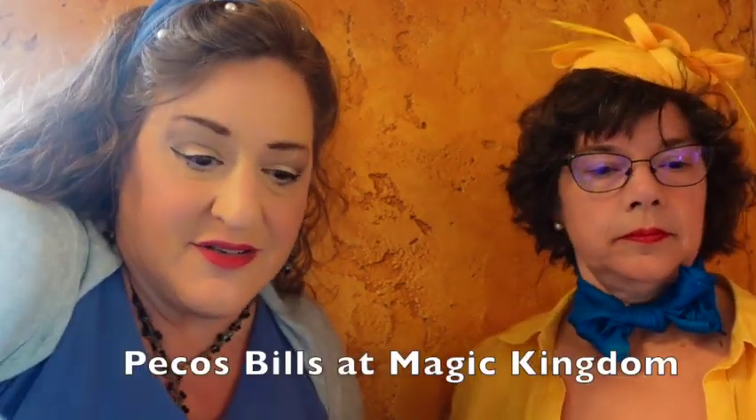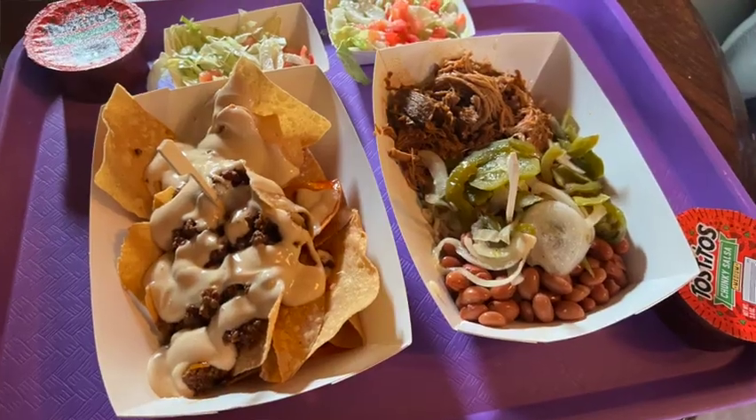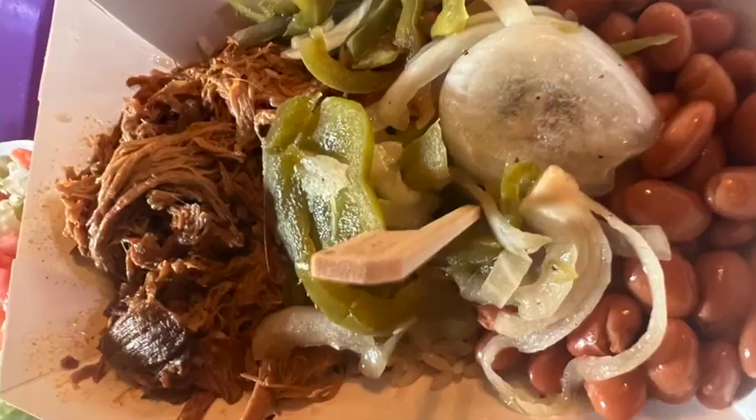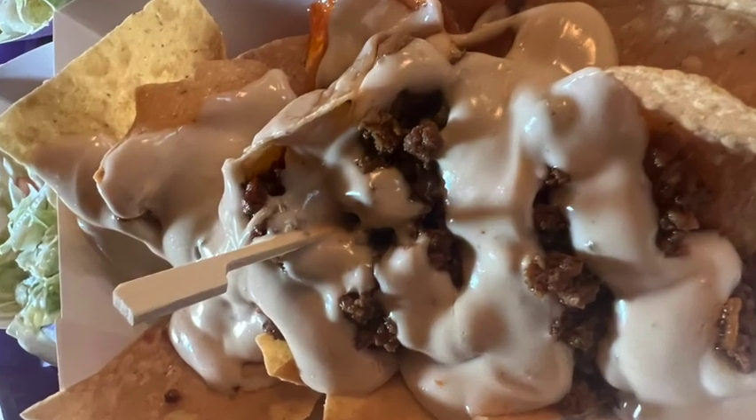We are now at Pecos Bill's Tall Tale Inn. We're in the corner because it's safer that way. We're very dressed up for Dapper Days. We have the carnitas rice bowl and the beef nachos. The pictures of those will go right here and we're going to give them a try.